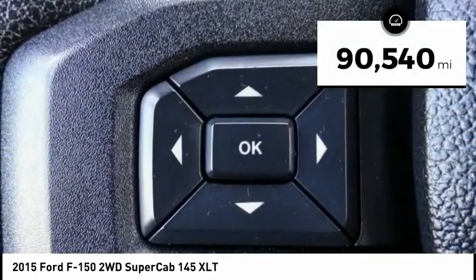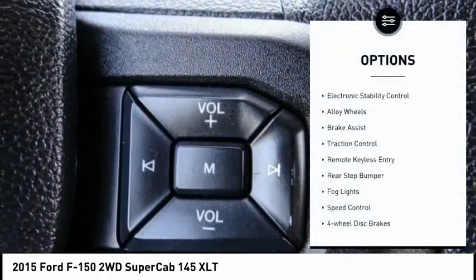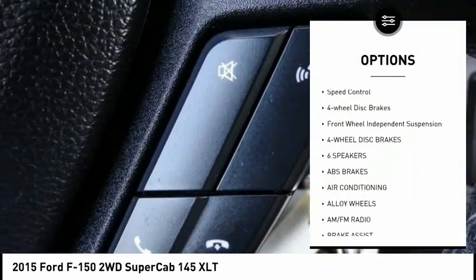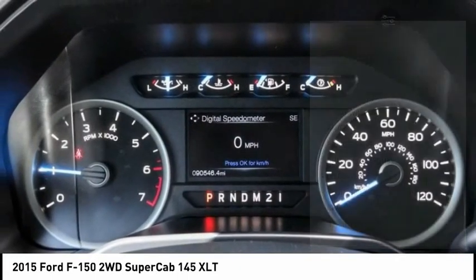This vehicle has less than 95,000 miles. Here are some of this vehicle's great options: electronic stability control, alloy wheels, brake assist, traction control, remote keyless entry, rear step bumper, fog lights, speed control.